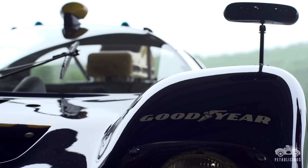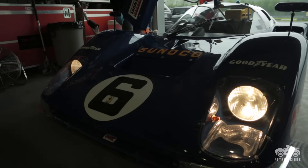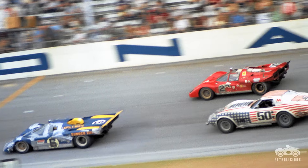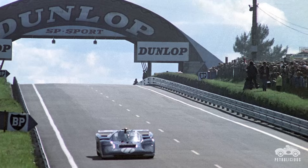Mark Donohue was driving for Roger Penske, and he and I had some pretty good races. At the end of the 1970 season, Roger Penske called me up and laid out a plan, which sounded pretty good to me — to drive four races in the 512 with Mark: the Daytona 24, the Sebring 12-hour, the Le Mans 24, and the Watkins Glen 6-hour.